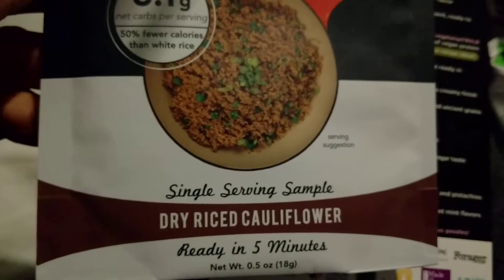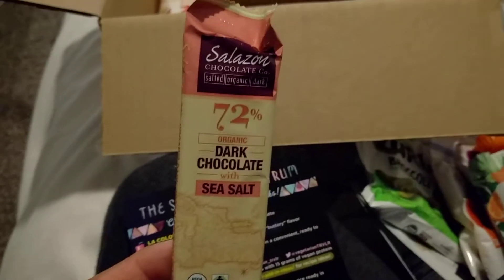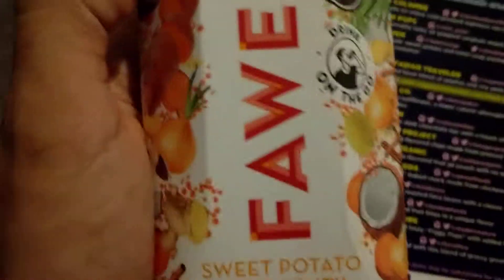Cauliflower — rice cauliflower, yup. That's cool. And here's the chocolate — they had to throw in the chocolate. Sweet potato red lentil — I thought this was a juice.